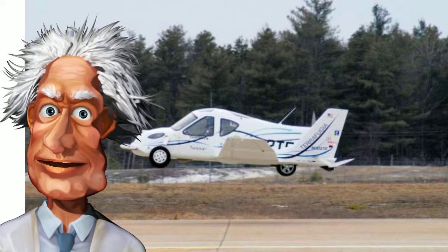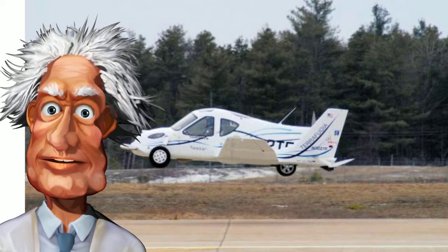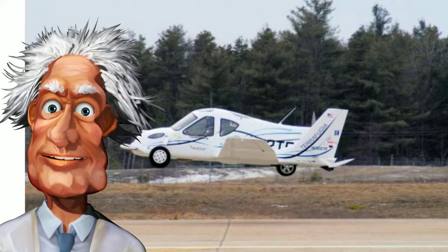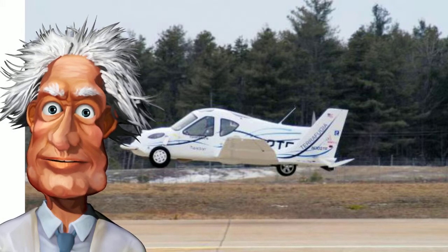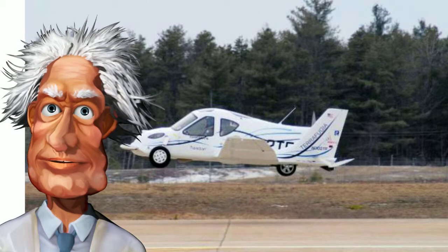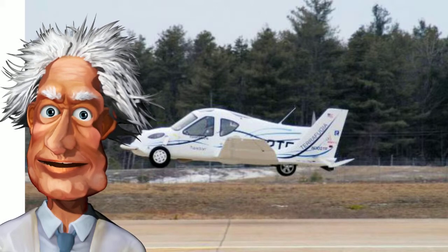I thought it would be fun to land in the front yard or on top of a building in New York City or wherever, but for now I don't trust these vehicles. The moment something happens to them, they fall out of the sky like a maple leaf.